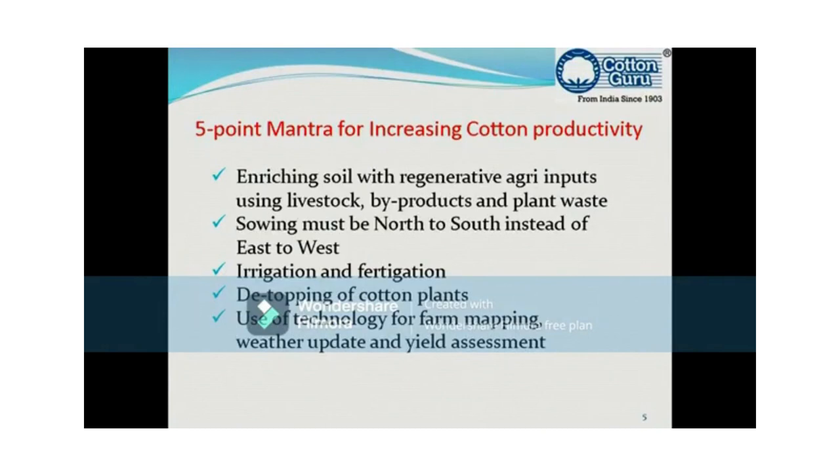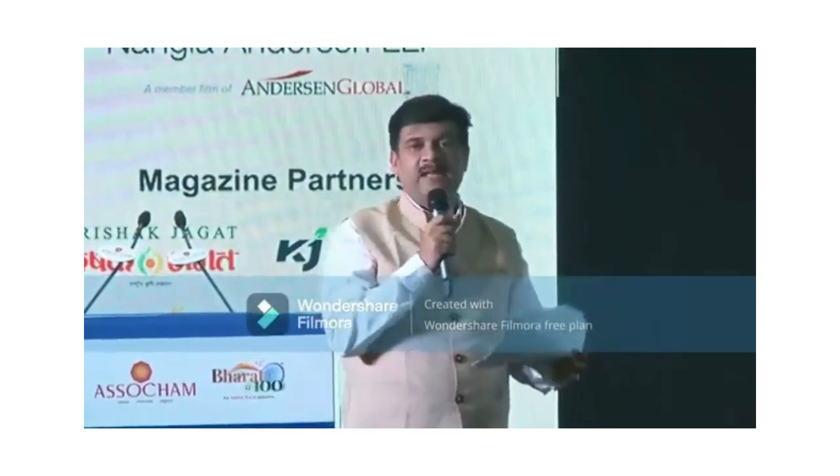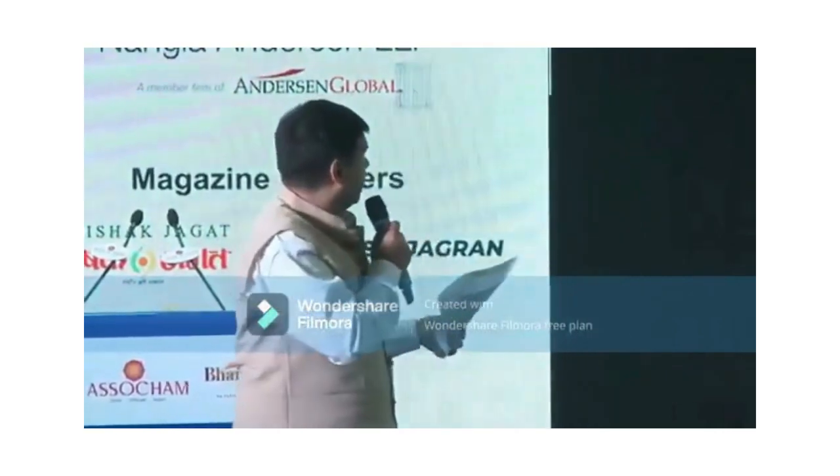Third: irrigation and fertigation. This need not be highlighted much as it was covered in the past session. Irrigation is the need of the hour. Fertigation — the application of fertilizers through irrigation — saves a lot, and we need to save every pound that we can.